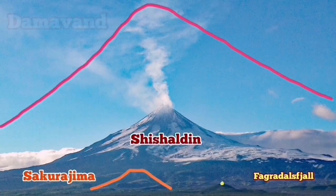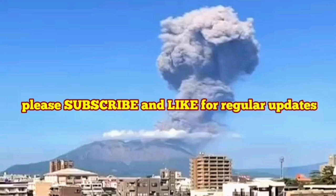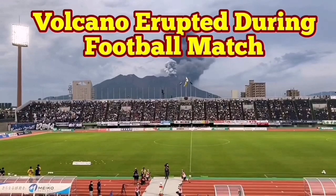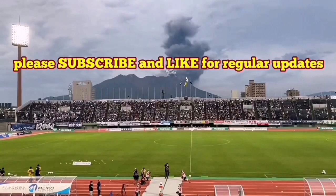Imagine waking up in the morning or seeing in the midday such an explosion — it is interesting. People are used to that. We have seen videos that people are actually playing football during one of these eruptions. Sakurajima volcano in the Kyushu Island in southern Japan has erupted during a football match.